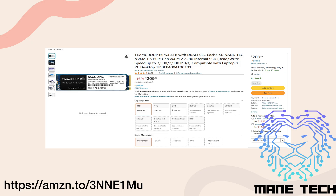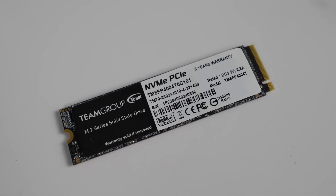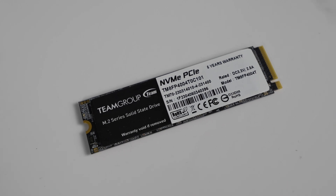Priced at just $209, this SSD offers a great combination of storage, speed, and value for your hard earned money. In this review, we will take a closer look at its performance and based on the test results and benchmarks to help you decide whether or not this SSD is the right one for you.